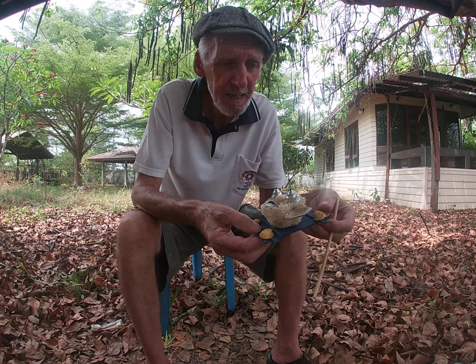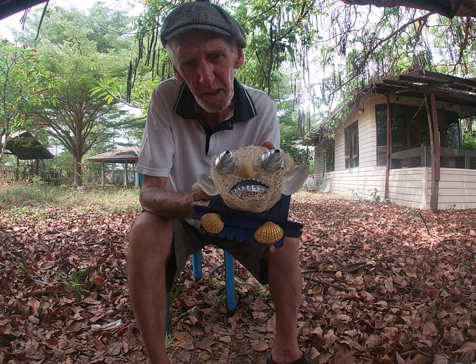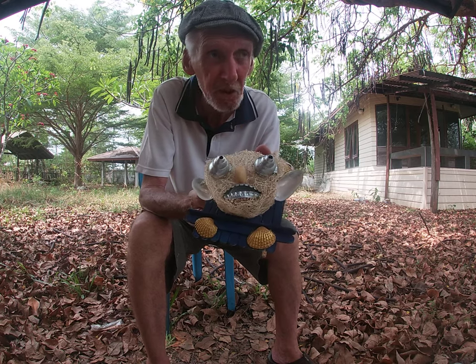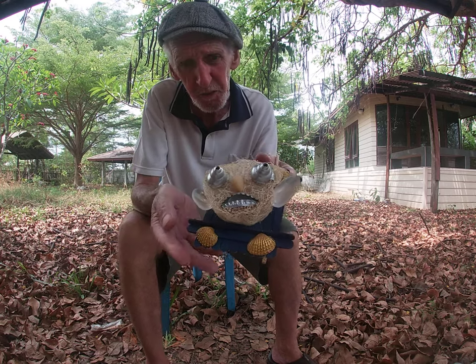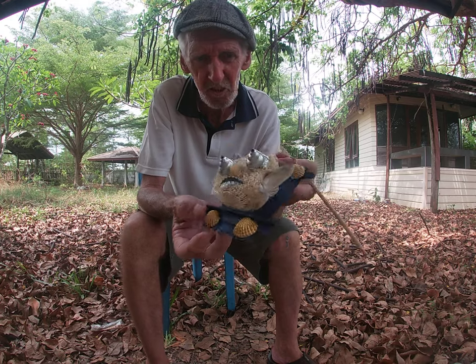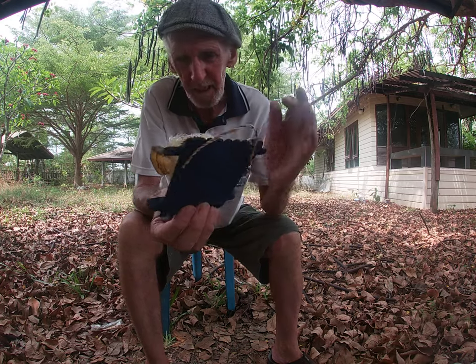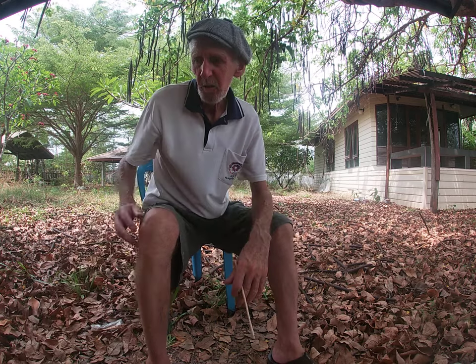It needs a name. My partner says he looks like somebody off — what's the movie called? Alien or something. I'm not into sci-fi movies, anything like that. But she said my god, it looks like a particular character. So there you go. Anyway, I'm just going to put him down.